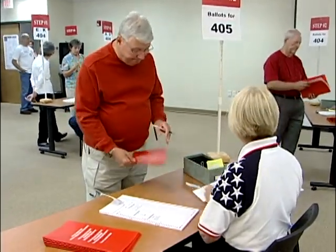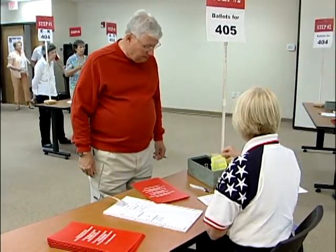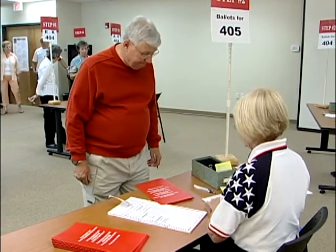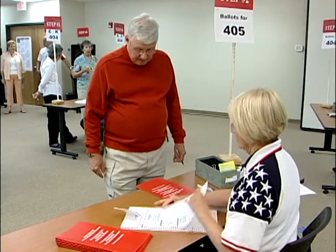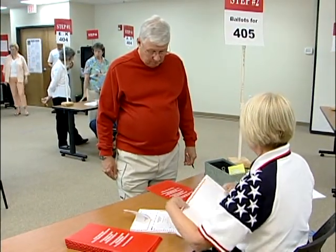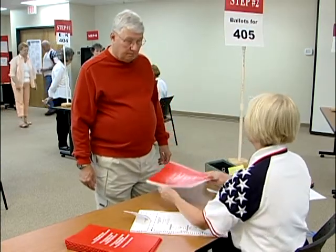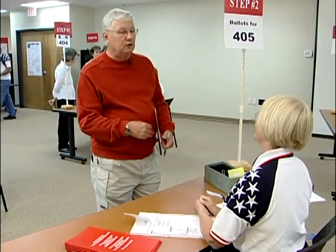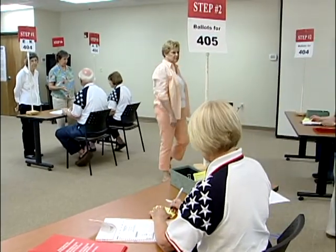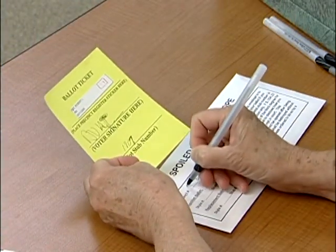Would you confirm your name for me again? Robert Z? That's correct. I'm going to give you another ballot. You can take it back to one of those booths and fill it out. If a voter spoils a ballot and receives another one, the original ballot ticket must be retrieved.